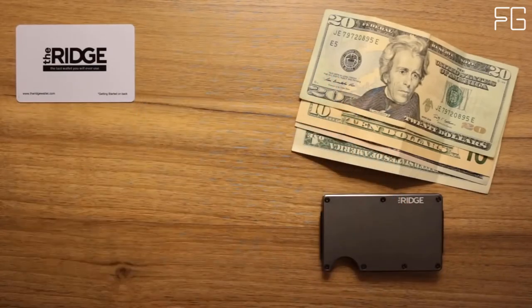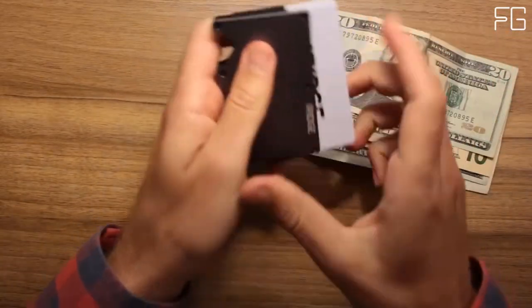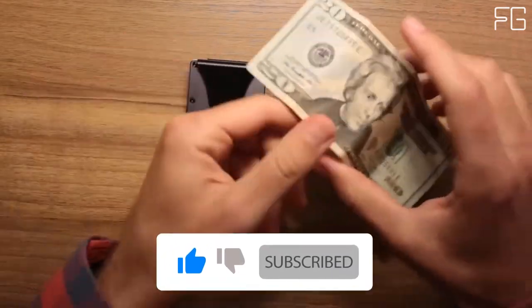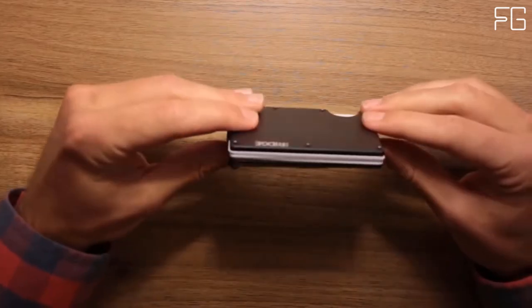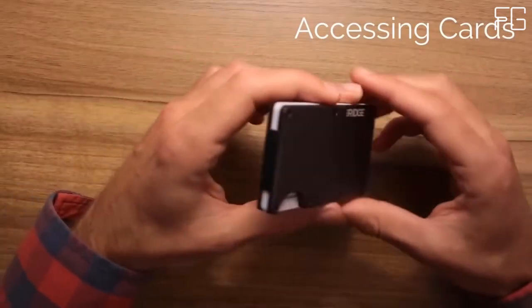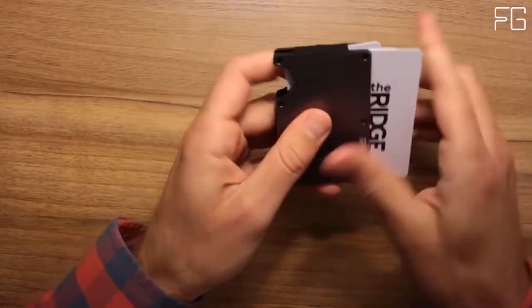The typical leather bifold gets packed with faded receipts and unnecessary cards, resembling something more like a suitcase than a wallet. The Ridge is minimalist without being limiting — it's about carrying less but always having what you need. Built with a focus on design and functionality, it's a reimagination of what the modern wallet can be. The rugged design and military-grade materials allow a lifetime guarantee, with both a cash strap and money clip option.